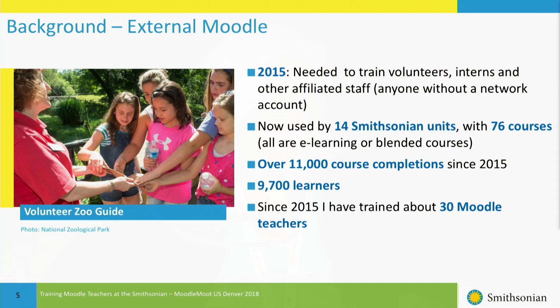For the external Moodle where we train our volunteers, that is a platform where we only do online courses or blended learning courses. Since 2015 when we started the external Moodle implementation, I have trained about 30 Moodle teachers.